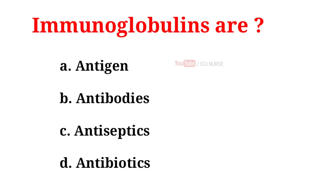Immunoglobulins are: A. Antigen, B. Antibodies, C. Antiseptics, D. Antibiotics. And the correct answer is B. Antibodies.